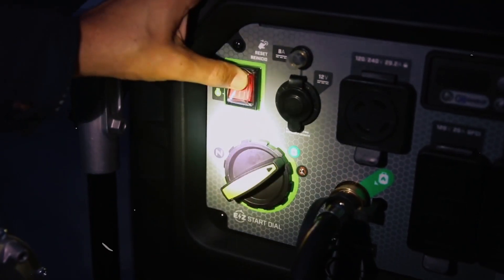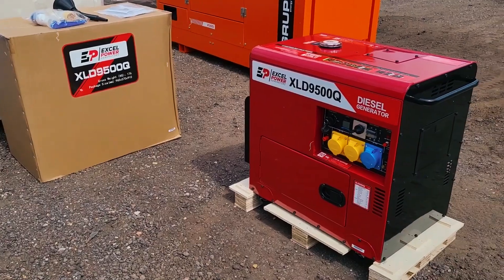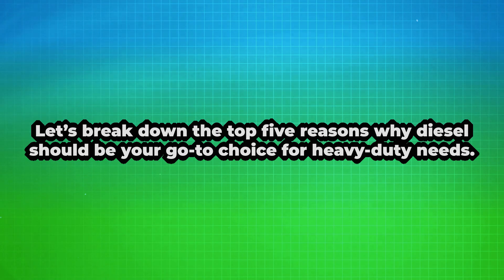When the lights go out, you need a reliable backup power solution. While gas generators are common, diesel generators often have the edge. Let's break down the top five reasons why diesel should be your go-to choice for heavy-duty needs.